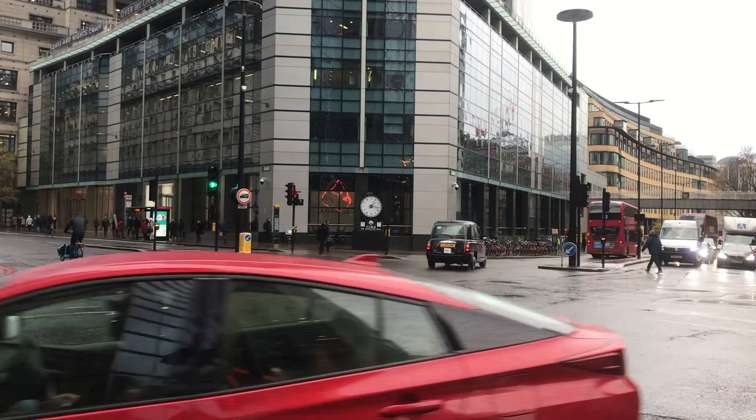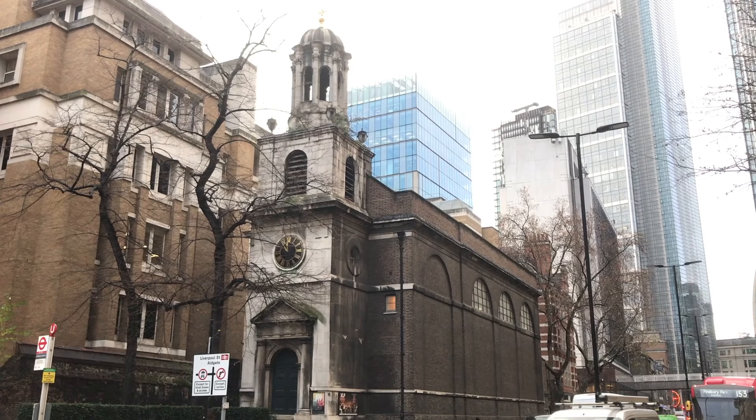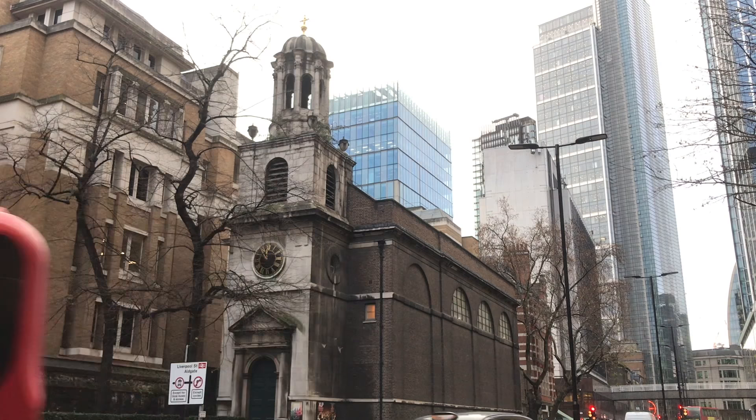Next, we come to another gate — Bishop's Gate, commemorated by this mitre. The bishop in question was probably Erkenwald, a 7th century Bishop of London. This church, All Hallows on the Wall, dates from the 19th century, but is built, as its name suggests, on top of the old wall. And here, by the entrance, is some more medieval stonework.